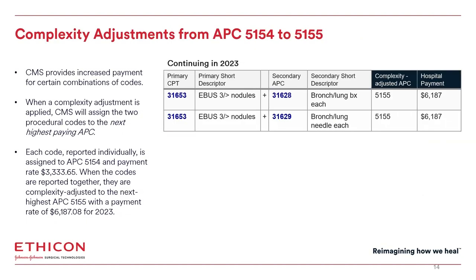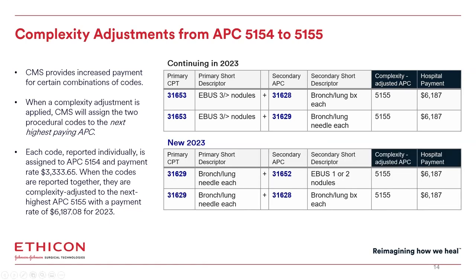CMS provides increased payment for certain combinations of codes, known as a complexity adjustment. CMS applies a complexity adjustment when the combination of codes meets both a utilization and a cost threshold; this applies to the hospital outpatient setting and is not applicable to physician payment. When a complexity adjustment is applied, CMS will assign the two procedural codes to the next highest-paying APC code. Continuing in 2023, 31653 — EBIS staging of three or more nodules — when combined with 31628 transbronchial biopsy or 31629 transbronchial needle biopsy, they are complexity adjusted to 5155.